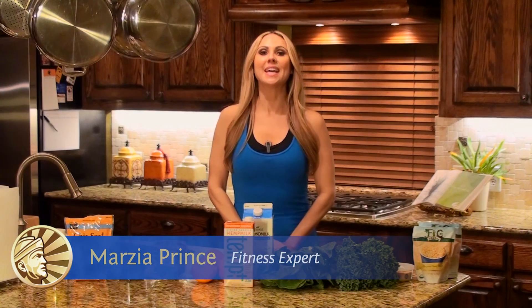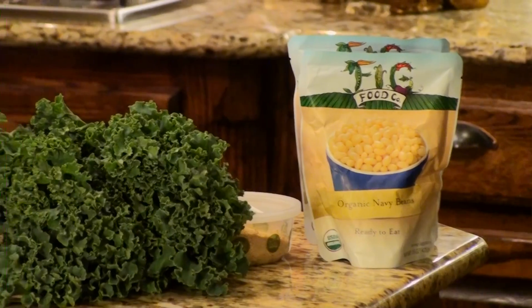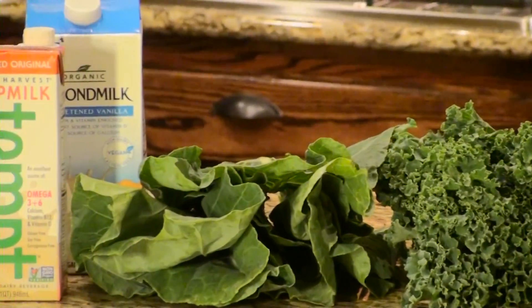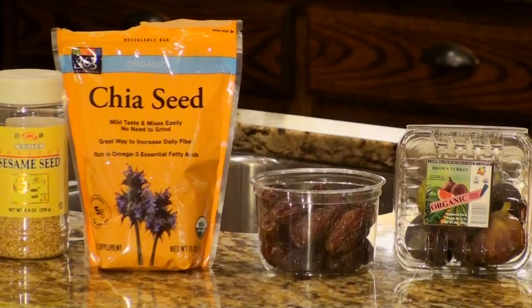Hey warriors, it's your health anista, Marcia Prince here, and today I'm going to share my top 10 plant-based calcium sources. If you didn't know, you need about 1200 milligrams of calcium a day for strong, healthy bones. I'm often asked, eating a plant-based diet, where do you get your calcium from? Well, I'm about to show you 10 right here that are easy to incorporate in any diet.